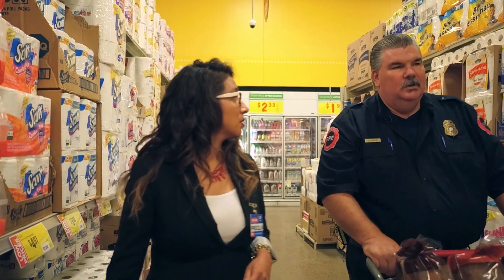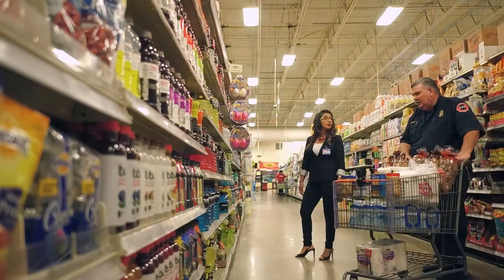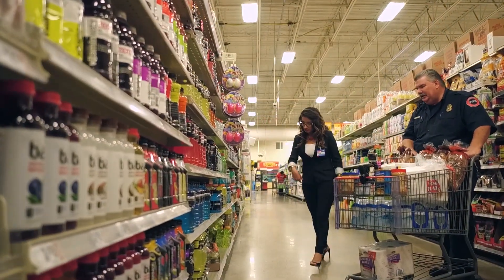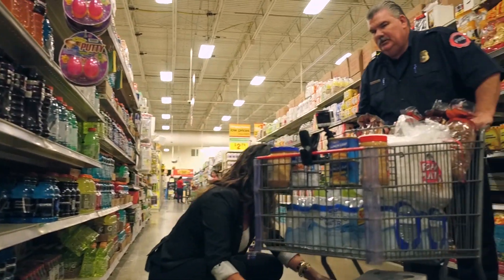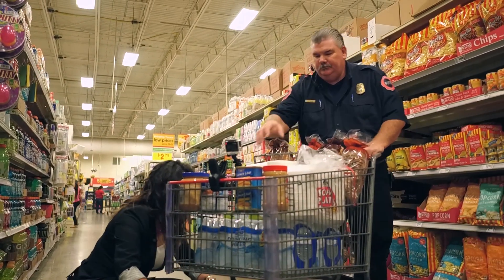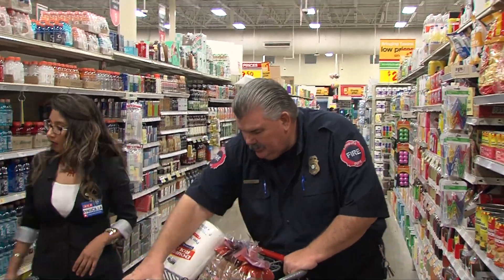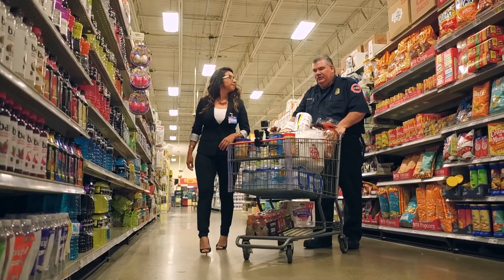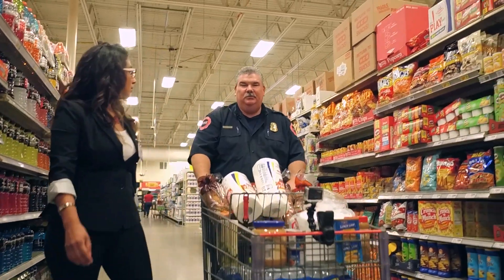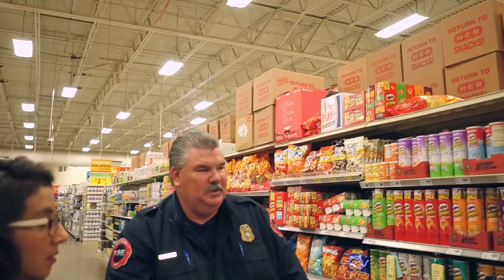How about some beverages such as maybe Gatorade? I think this one here that's got a variety might be good. I think one for right now. We've got some more stuff we have to get, so we'll see what we have at the end.